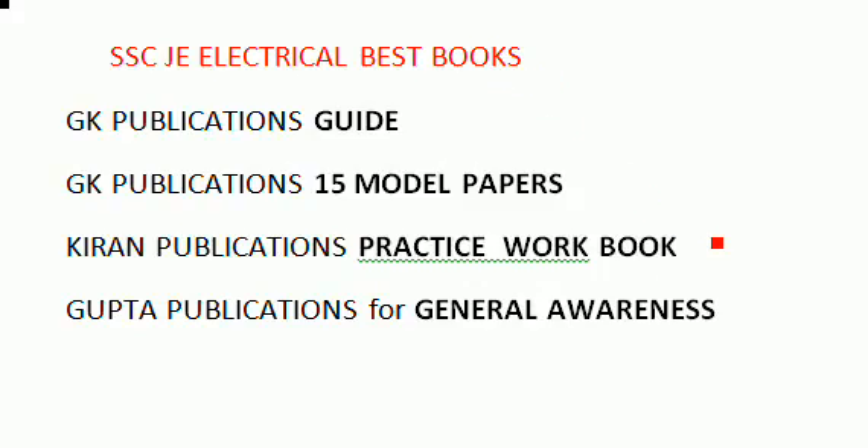Welcome to all the aspirants of the SSC electrical department. Here I am going to discuss what are the best books for the SSC 2016 exam for the electrical department. GK Publications guide is one of the key recommendations.